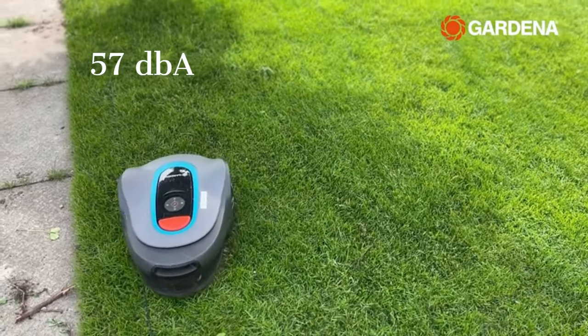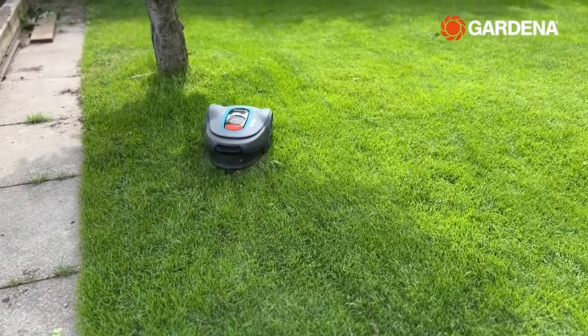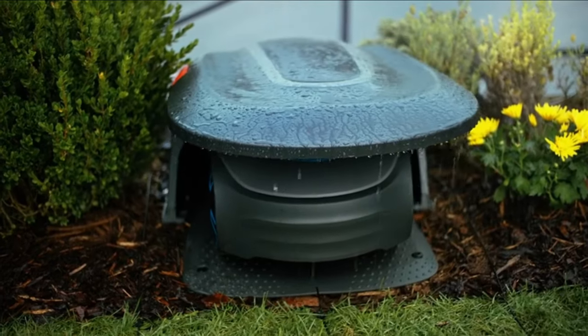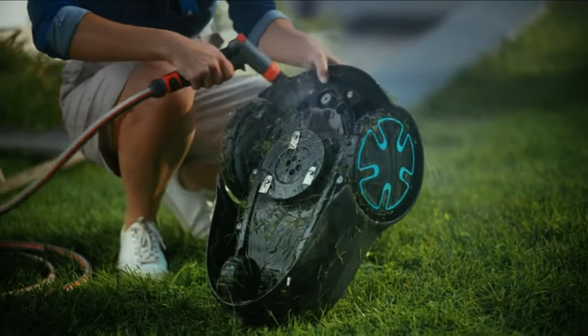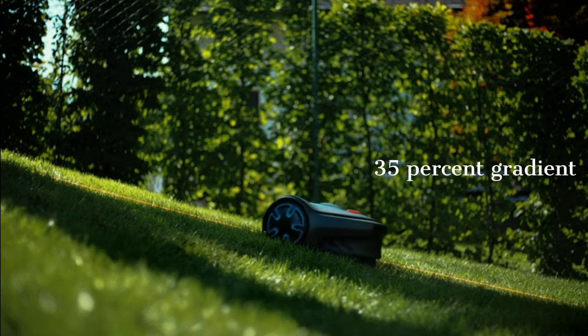Safety is paramount with the Soleno Minimo. Its boundary wire ensures that the mower stays within designated areas, while collision sensors prevent accidents or damage to your garden. No matter the weather or terrain, the Soleno Minimo keeps mowing. It can handle rain or shine and can navigate all shapes of lawns within the boundary wire limits, including slopes of up to a 35% gradient.